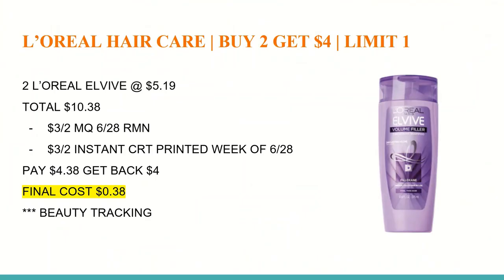The first deal is on L'Oreal Hair Care. Buy two, get a $4 Extra Care Buck — that is a limit of one. At my store, the L'Oreal EverPure are $5.19, so you want to buy two of those, totaling to $10.38.